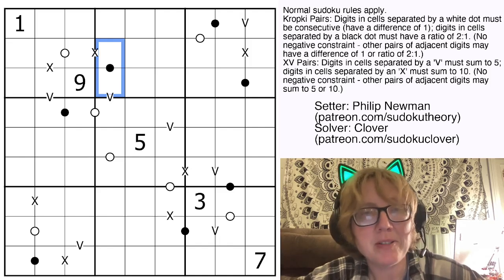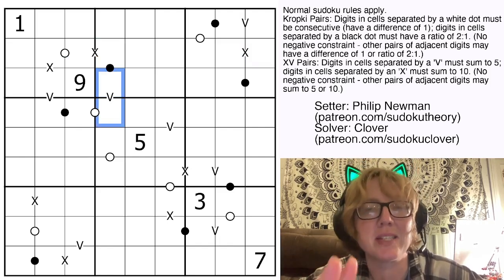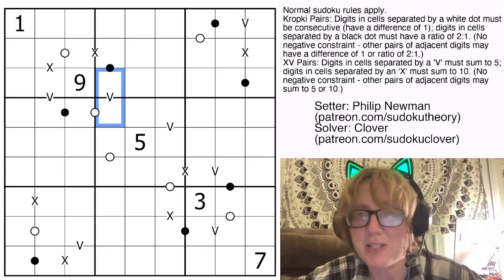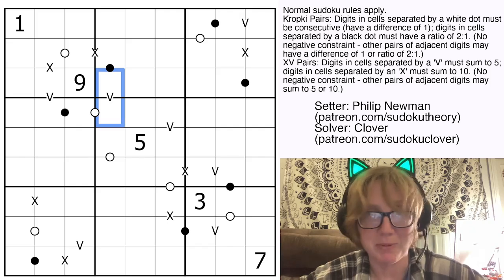We also have XV pairs. Some X's in the grid tell us the two digits on either side have to sum to 10, and some V's tell us the two digits on either side will sum to 5. Not all possible X's and V's have necessarily been marked, so there might be other sums of 10 or 5 in the grid that haven't been marked.